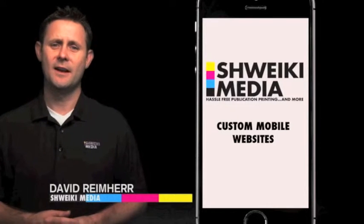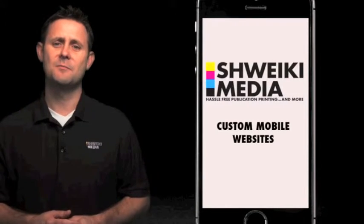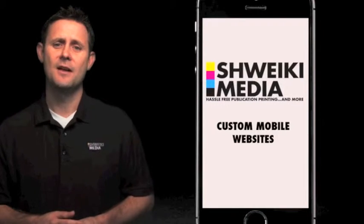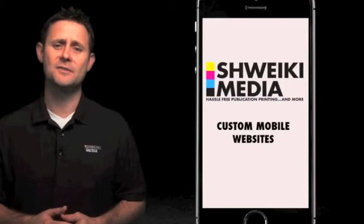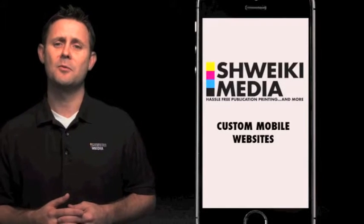Hi, my name is David Reimer and I head up sales and marketing here at Schweiky Media. We have been in the advertising business for over 25 years and have been able to continue to thrive by keeping our pulse on all the best ways to reach customers for ourselves as well as for the companies who trust us with their valuable marketing dollars.